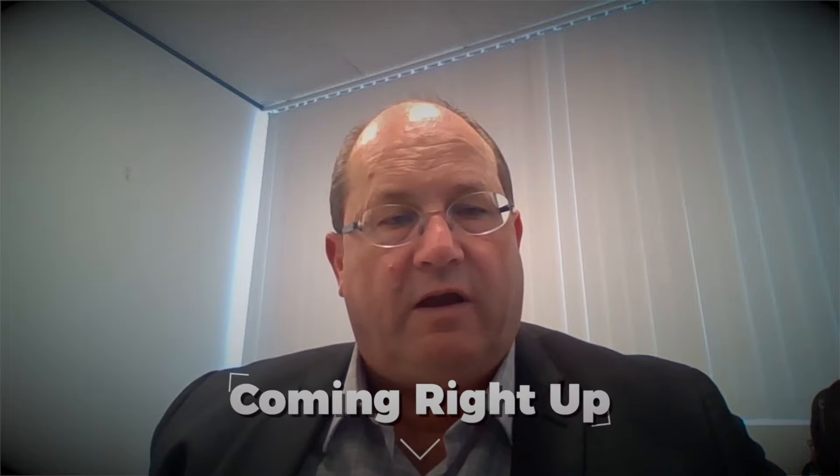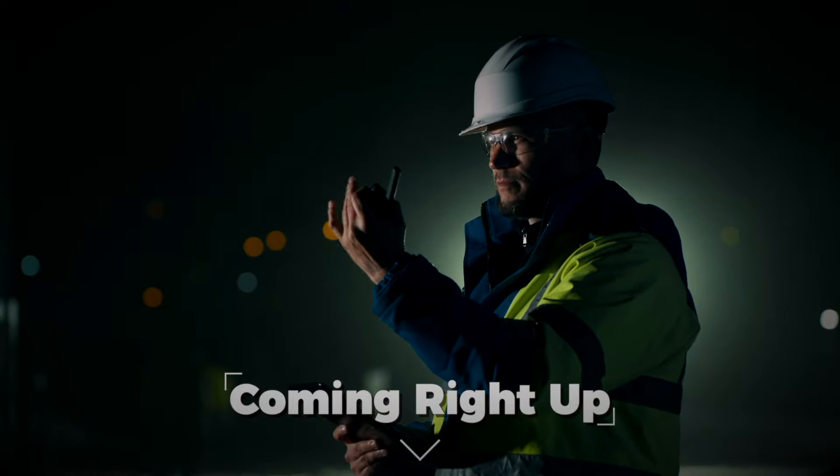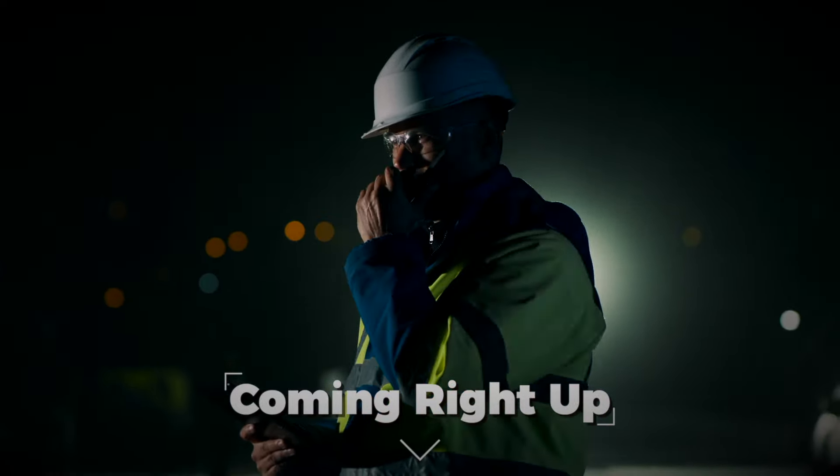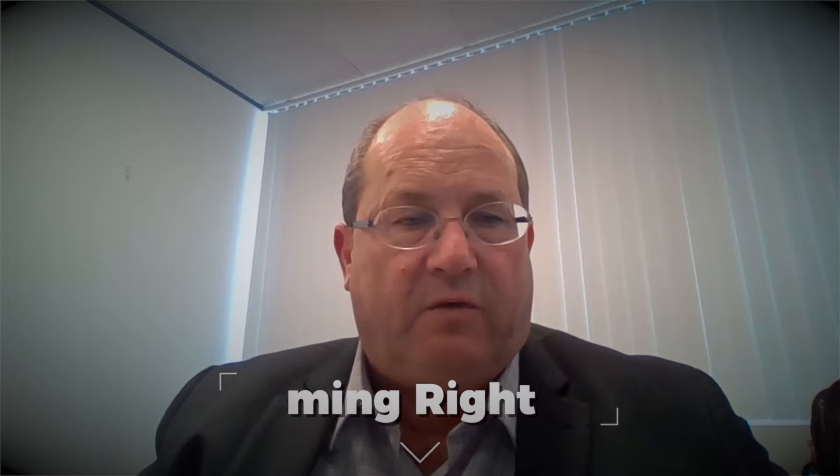We're in the process of finalizing and appointing the front-end engineering, which is a key step towards the construction. And I think this year is going to be quite a significant year for us.